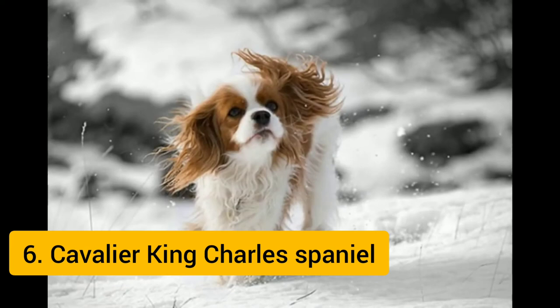The Cavalier King Charles Spaniel is a small spaniel classed as a toy dog by the Kennel Club and the American Kennel Club. It is one of the most popular breeds in the United Kingdom, where it also originated. Since 2000, it has grown in popularity in the United States and ranks as the 18th most popular purebred dog in the United States. It is the 6th most popular dog breed in the world.